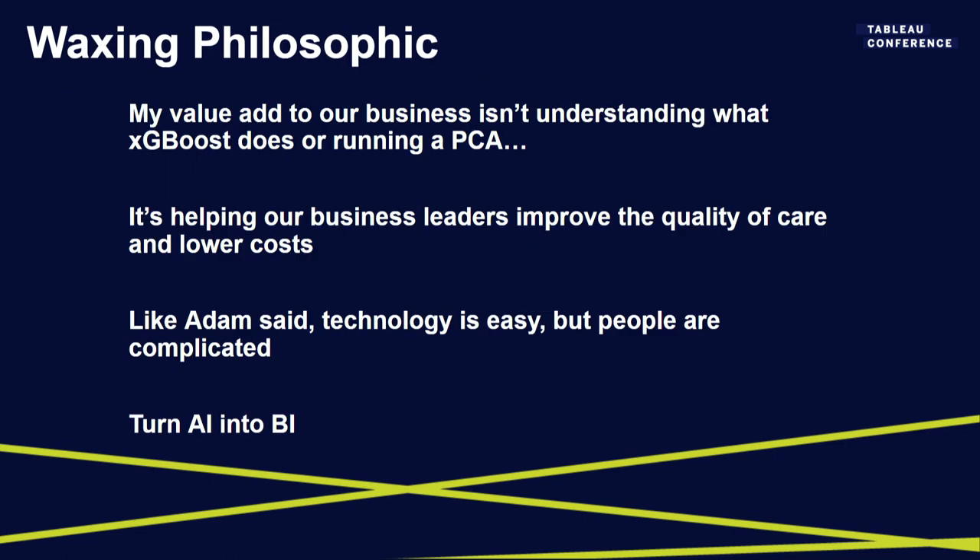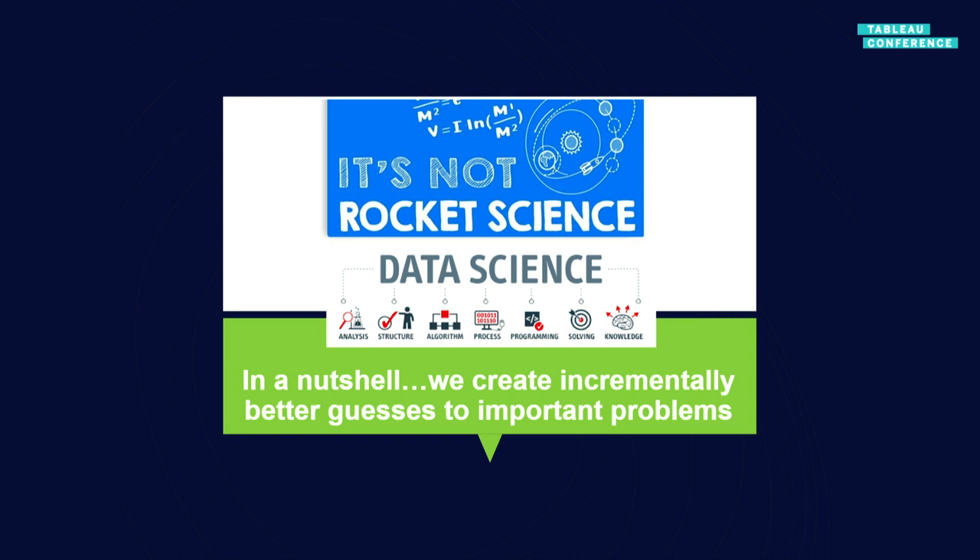Our job in building a data analytics function at Health First is really to serve our members. My job isn't just to know what XGBoost does — that's nice, but the job is mission-oriented. It's about getting services to the members who need them. As Adam was supposed to say, technology is easy but people are complicated. The talk I framed is how you do this in an enterprise and go from AI to BI — because work actually gets done with BI, with dashboards, with reports, with spreadsheets. Machine learning shouldn't be something only Python programmers can do.